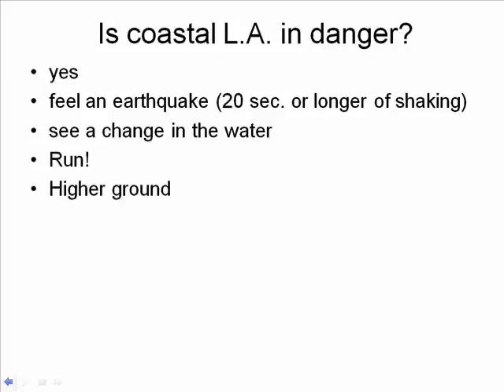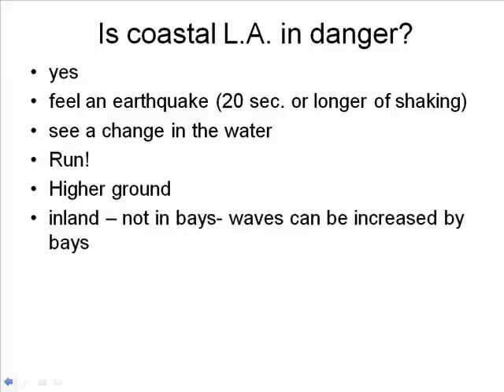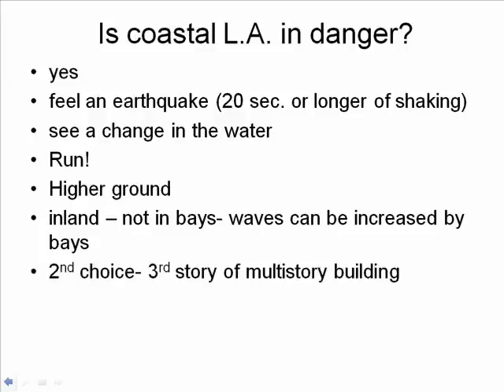Where do you run? You need to get to higher ground. I don't suggest going into somewhere like the marina of Marina del Rey — if you go into a bay, things could get worse because waves can be amplified by bays. Your second choice would be to go up to the third story of a multi-story building, called vertical evacuation. When all else fails, you could climb a tree — a number of people have saved their lives by climbing trees during a tsunami.